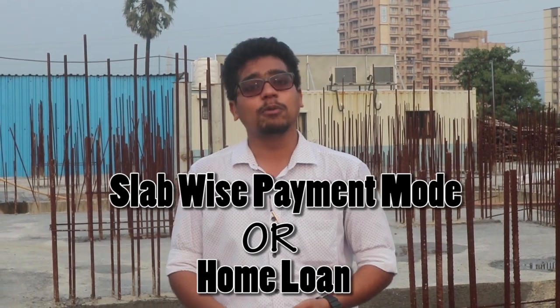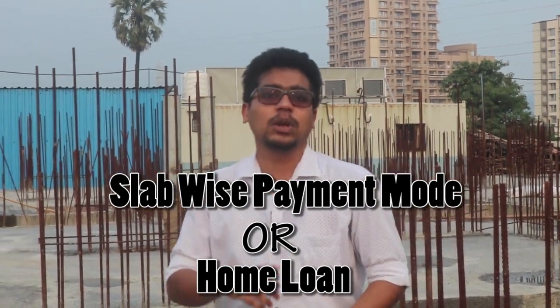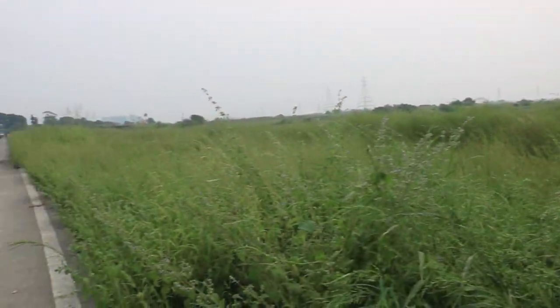Guys, we are at the construction site of Sai Samridhi now. This is a 16 story tower. This project is located at Yashwan Smart City, Basai East — this is a 300 plus acres township. As you can see, the work has just started. There are two payment modes: you can opt for slab wise payment mode, or you can go for a home loan. It is a very peaceful and serene location. Just near the project, there is a 100 feet road which is coming up.